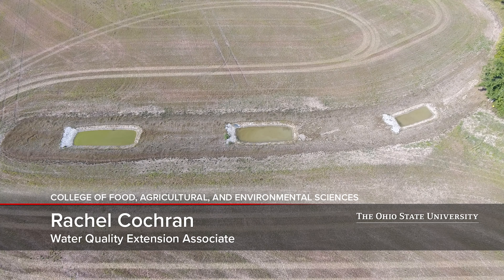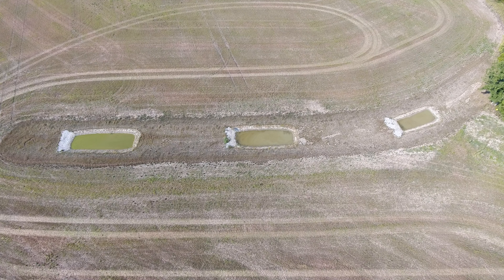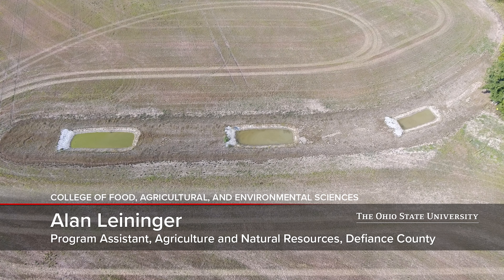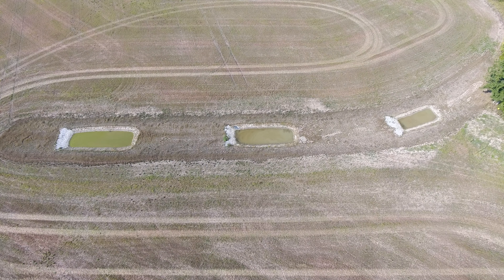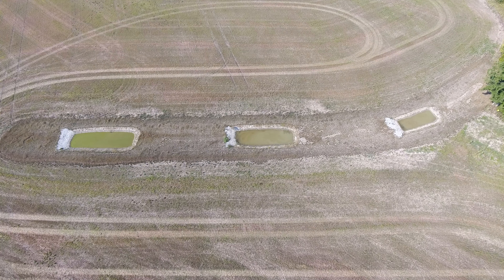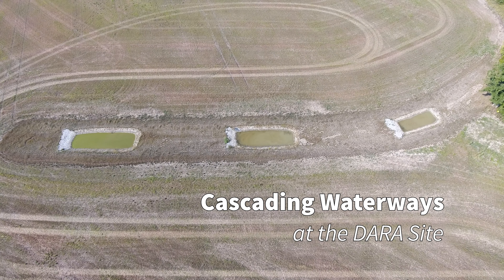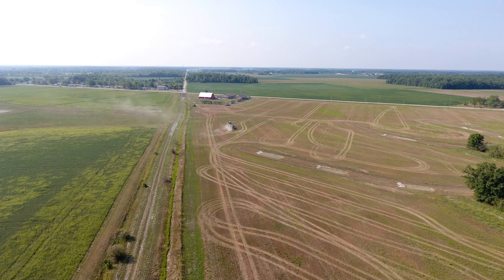This is Rachel Cochran, Water Quality Extension Associate with The Ohio State University, here today with Alan Leininger of Defiance County Extension and Tyler Miller of Defiance County Soil and Water. We're here to talk about cascading waterways. We have some questions for Tyler regarding the cascading waterways that are out at the DERA site, which is the Defiance Agricultural Research Association site.